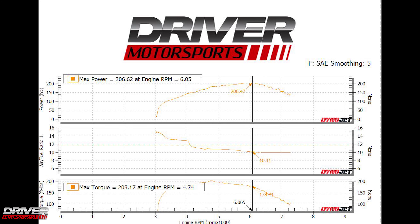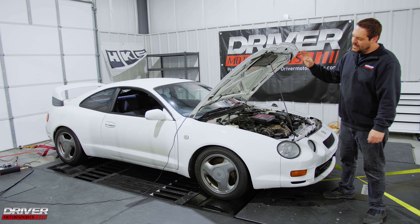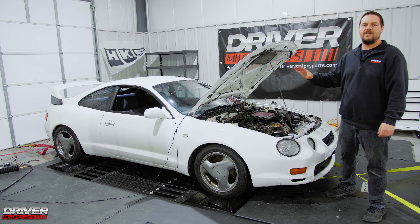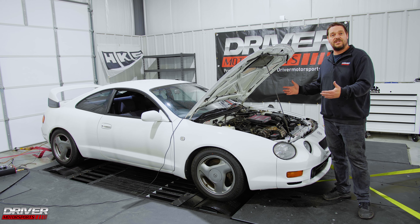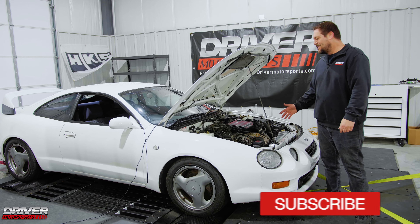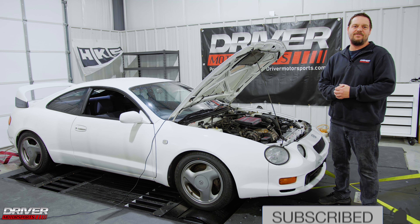Alright guys, we dynoed the Celica. She made 206 horsepower and 203 foot-pounds of torque. That's totally stock and that is to the wheels — horsepower and torque to the wheels. Not bad for a totally stock Toyota Celica. Make sure you like and subscribe and stay tuned for more dyno videos from Driver Motorsports.